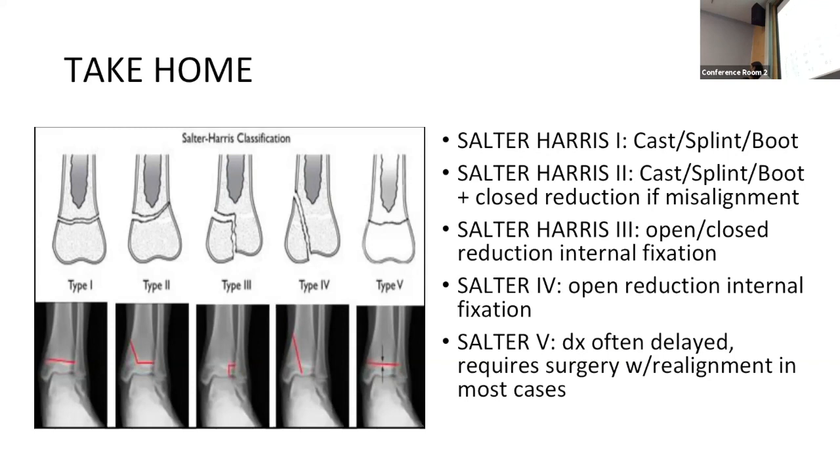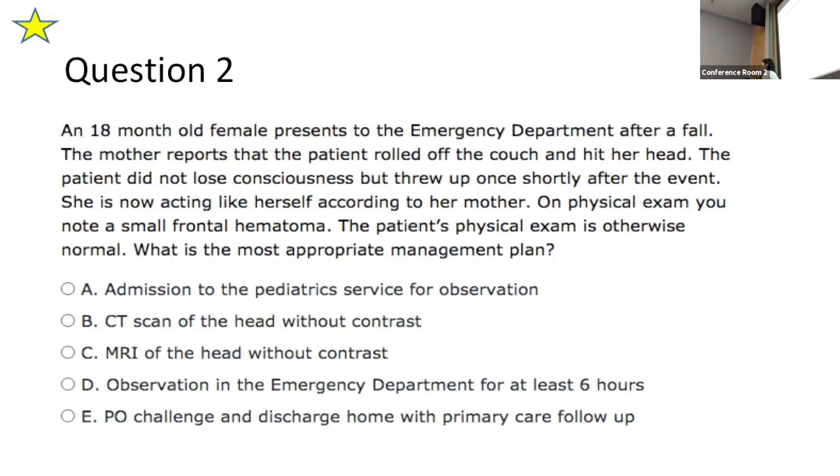Moving to the next question — it's starred because the majority of people missed it. This question is tricky because it asks what needs to be done, not what you may practice in real life. On boards, always answer what needs to be done. The case: an 18-month-old female comes to the ED after a fall. The mother reports the patient rolled off the couch, hit her head, did not lose consciousness, vomited once shortly after, and is now acting like herself. Physical exam shows a small frontal hematoma and is otherwise normal.